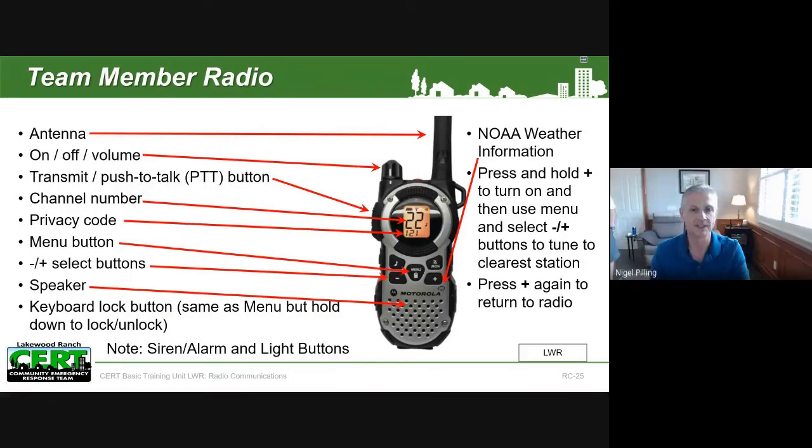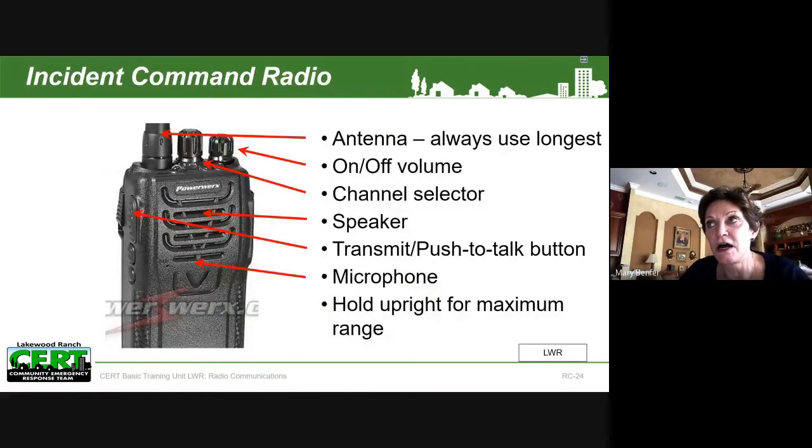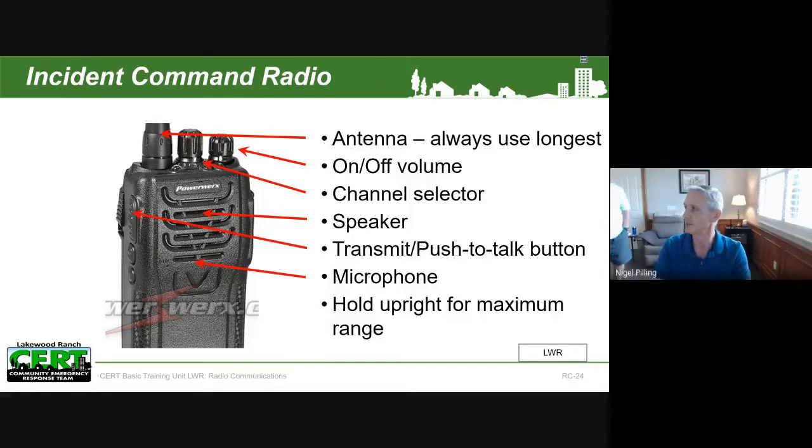Question: are the incident commander radios in the team kit with team captains, and issued when we are at a certain level of readiness? No — the team captain generally has the incident command radio with them along with their member backpack. This is a good point: when the team captain goes on vacation, they need to make sure they pass that radio to another team member. So generally a team captain will have both a member radio and an incident command radio. The team leader — we use 'team captain' in our non-activated state, and 'group leader' in the activated state.